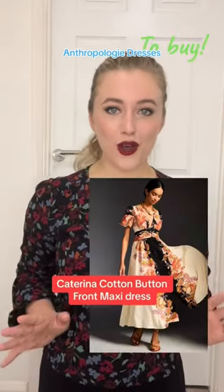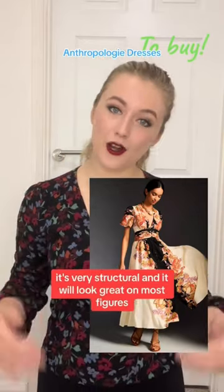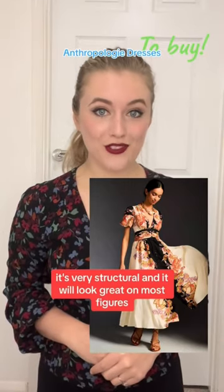The Katerina cotton bust-in-front maxi dress. This is something Anthropologie do so well. It's very structural and it will look great on most figures.